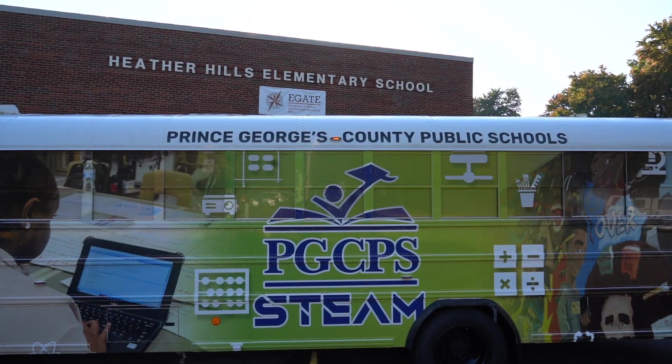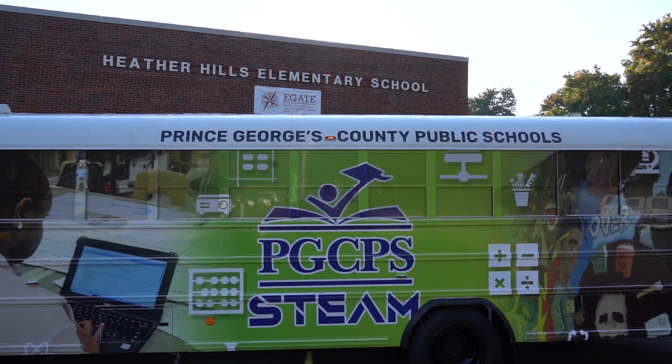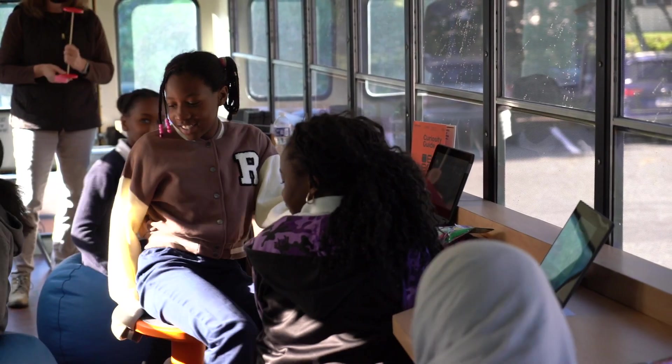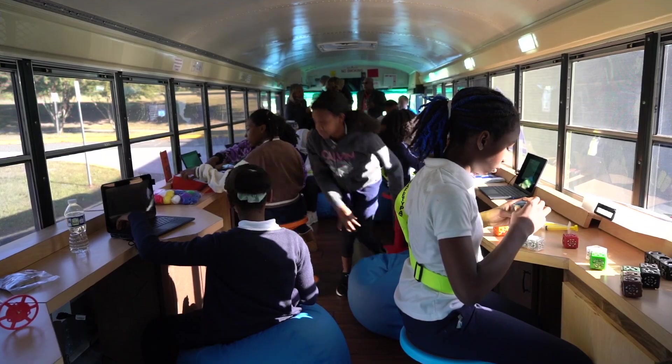It just grabs their attention and taps into their imagination and creativity — that you can just convert a bus into a whole mobile learning lab. Designed to work in tandem with classroom activities, with students switching places from bus lab to school building, the STEAMMobile lab will be visiting elementary through high schools across the county, and along the way sparking career ideas. Just listen, as that magic has already begun.